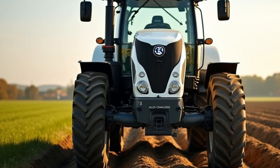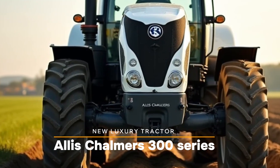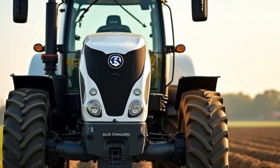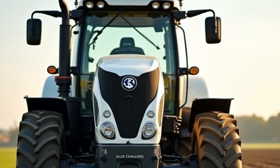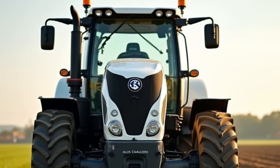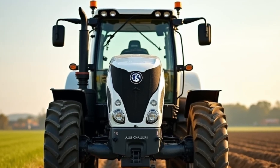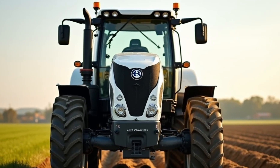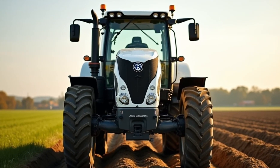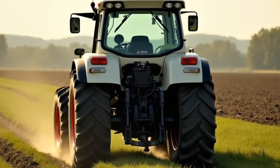Welcome to our channel. Today we're diving into the future of farming with the Allis-Chalmers 300 Series tractor, reimagined for 2025. This iconic machine has been revamped with cutting-edge technology, luxurious design elements, and unparalleled performance to meet the needs of modern agriculture. Whether you're a farmer looking for efficiency or an enthusiast admiring its elegance, this tractor is sure to impress.